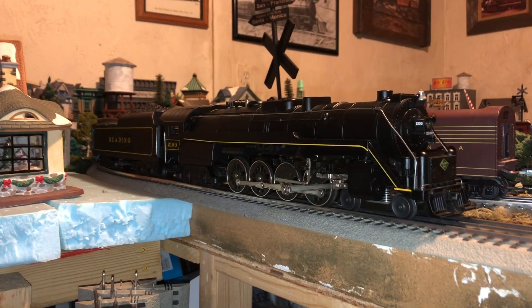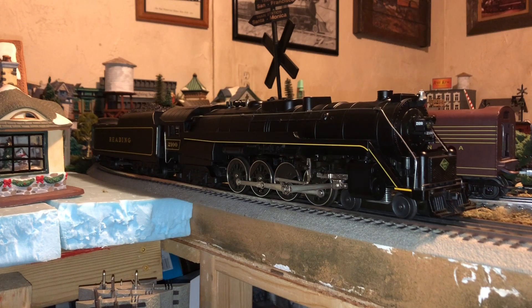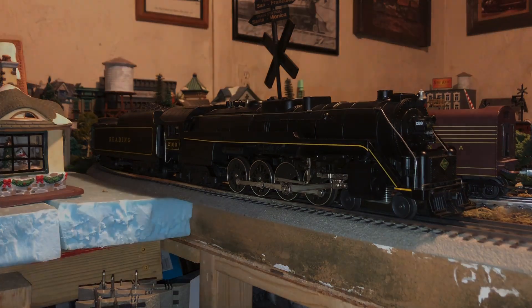Okay, that wraps it up for this review. This is a great engine — I'm happy to own it and it's a heck of a lot of fun to run. If you want to find one of these, you can still find them on eBay for $400 to $500. I picked mine up brand new from a train show for $450, which is not bad for this engine. Anyways, that's it for now. This is Brendan's Trains, signing off.